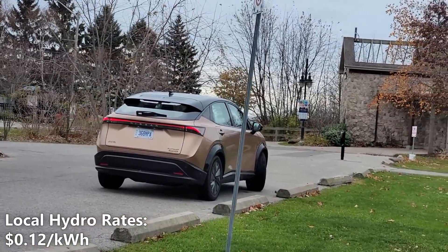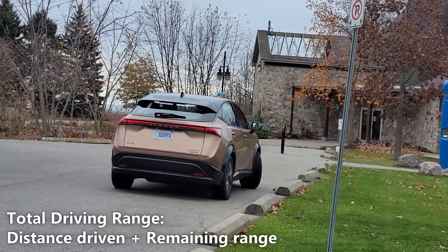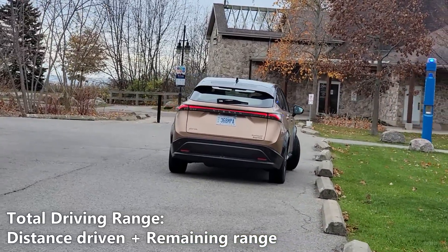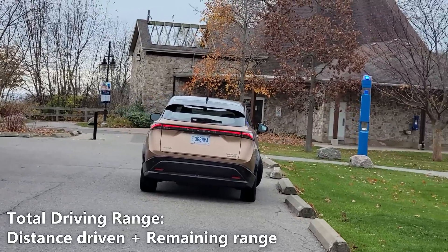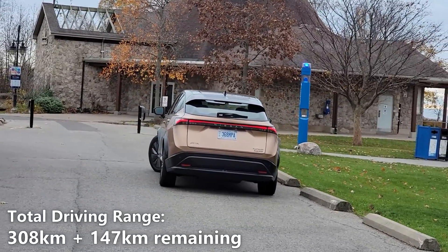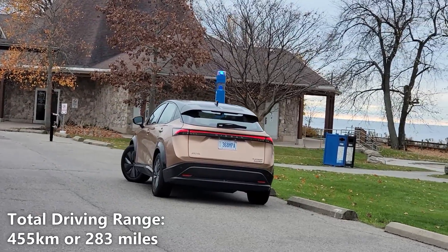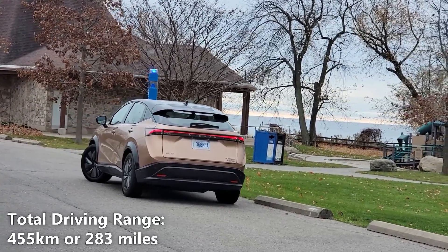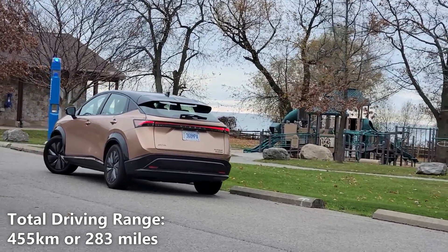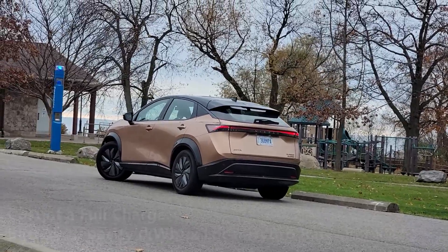The cost of electricity in my city is 12 cents per kilowatt hour. To get our total real-world battery range, we'll take the 308 kilometers of driving that we did and add a potential 147 kilometers of battery range. So, 308 kilometers plus 147 kilometers gives us a total of 455 kilometers or 283 miles.